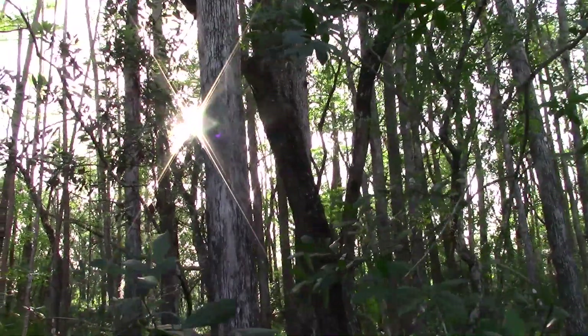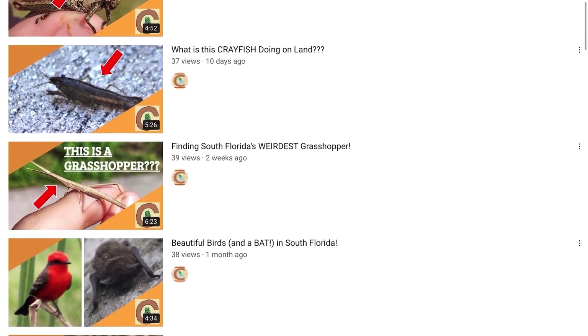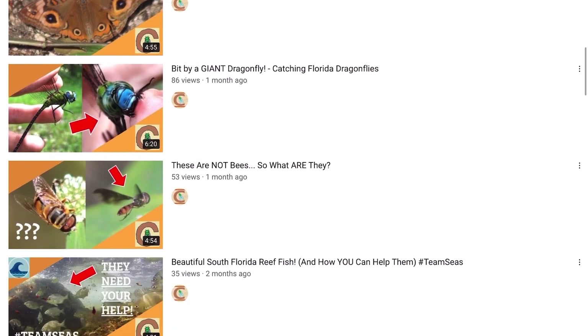We absolutely nailed our species goal — we are absolutely ecstatic. Could not have asked for a better day out here. We want to make sure you guys go check out the YouTube channel Cool Critters, because Mikey makes absolutely fantastic wildlife content from down here in southern Florida. We learn a ton from him every time he uploads and we know you will as well. He's definitely going to be posting highlights from this trip on his channel with some facts and up-close views of all the animals we found. So with that said, we hope you enjoyed and we will see you in the next one.